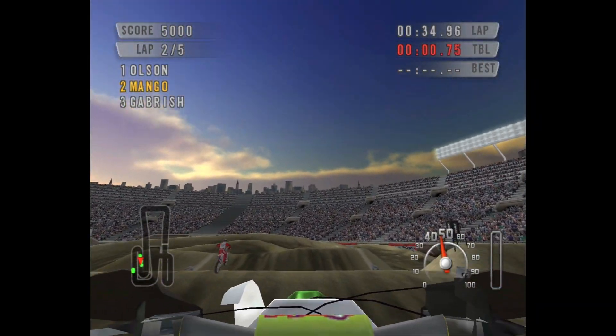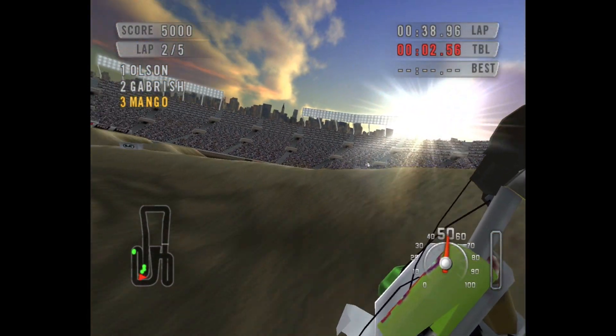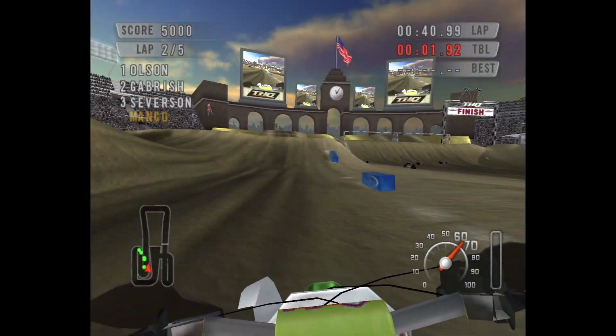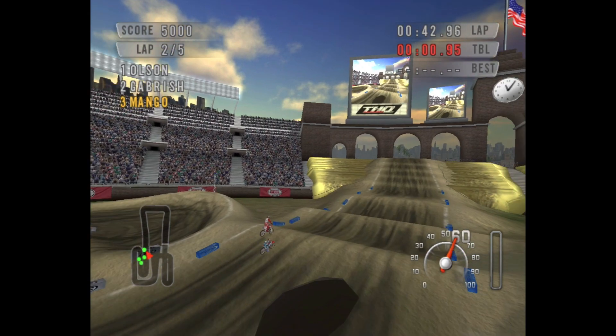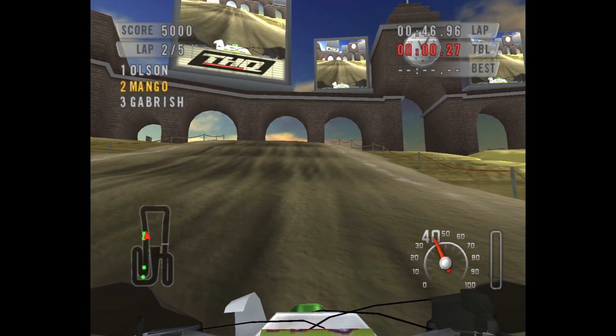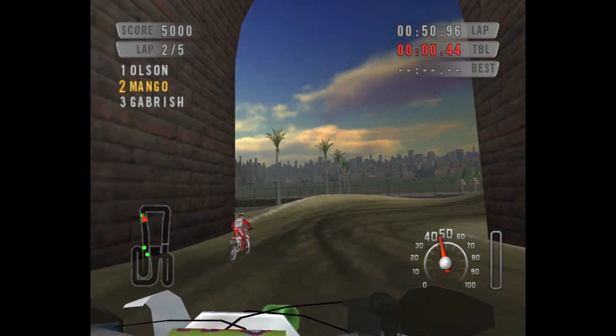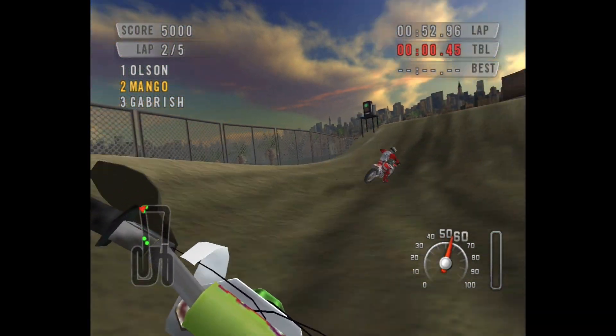There's plenty of customization when it comes to the rider as well, although I'm not showing any of that here, there are plenty of options to customize the rider. There are a few different camera angles — as you can see here we're showing off the first person view, which is okay, it's serviceable but it's nothing fantastic, and then of course what I mainly use which is the third person view.